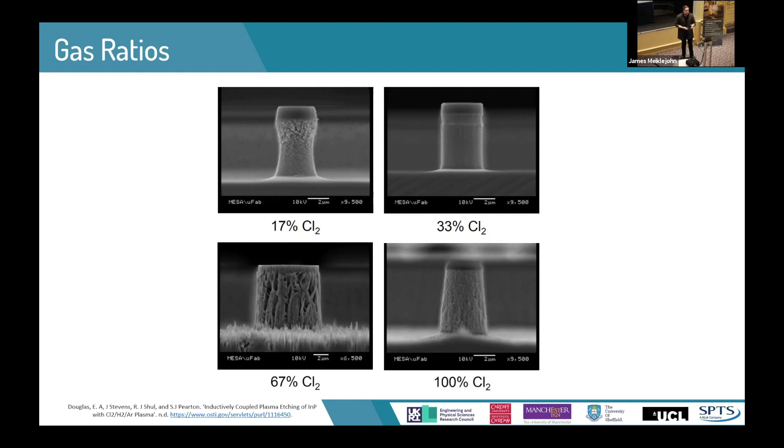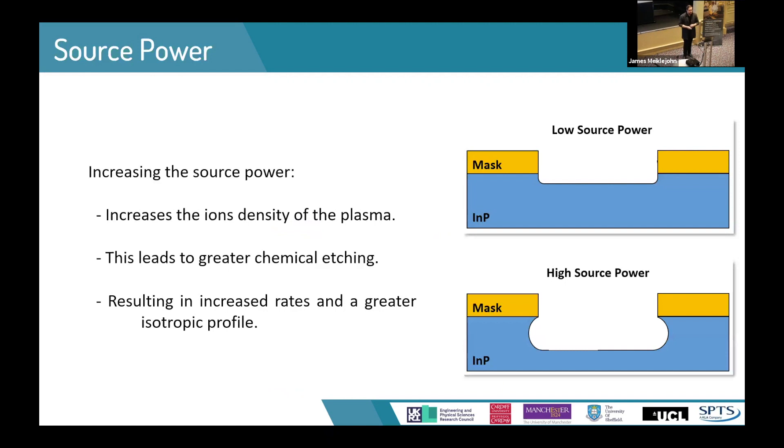In the work that I'm working on, we are aiming for the smooth vertical profile. The first parameter you really need to consider is the powers, particularly the source power. As you increase the source power, you strip more electrons from the gases in the chamber, creating more ions and therefore having a more reactive species to etch the material. As you increase this, you get faster etch rate and deeper etches, but you also end up with a more chemical etch, so you get an undercut profile.